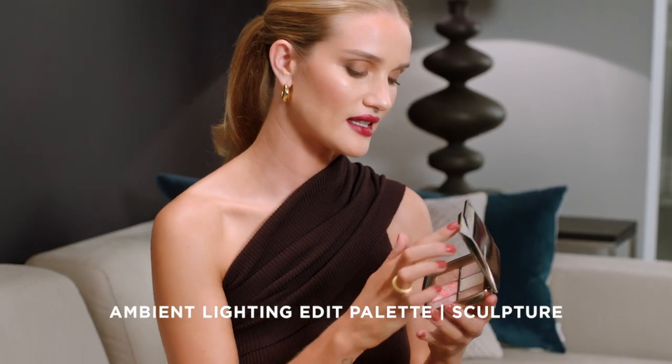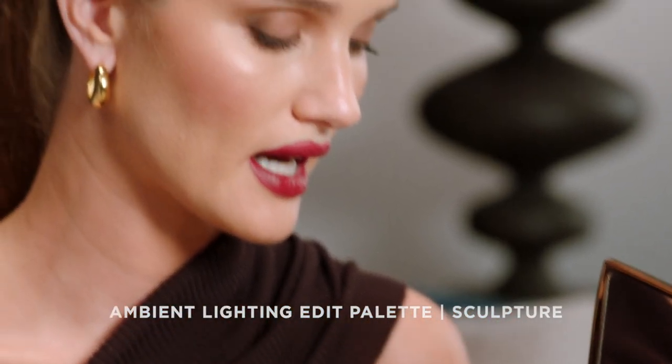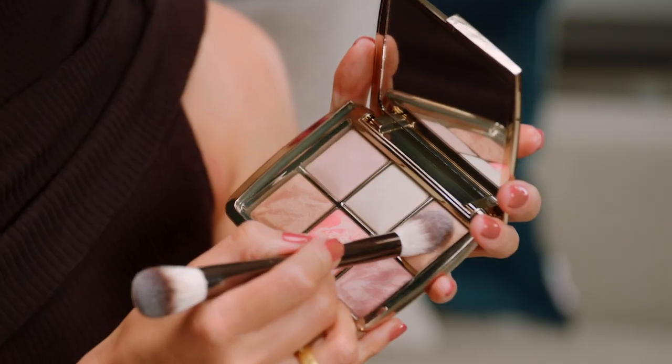The Sculpture palette has six beautiful shades in it: two blushes, a bronzer, and then some highlighting ambient powders. They give you that kind of lit-from-within glow.